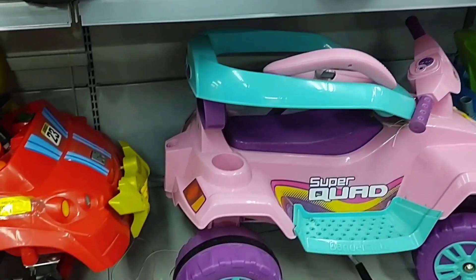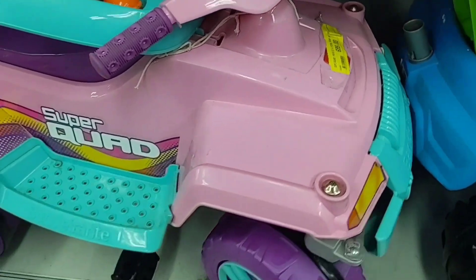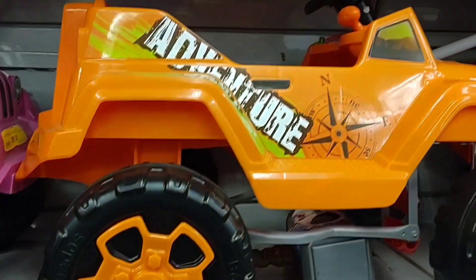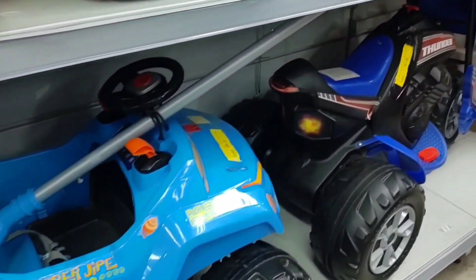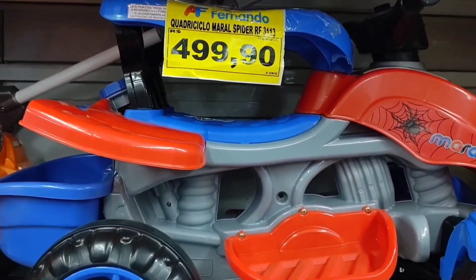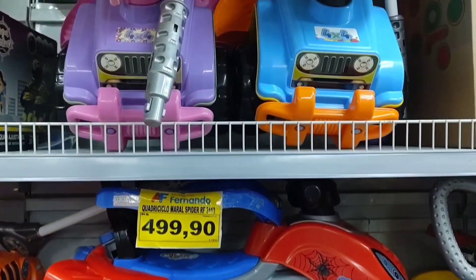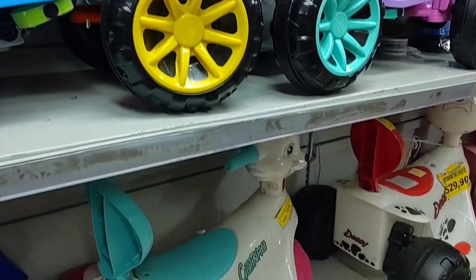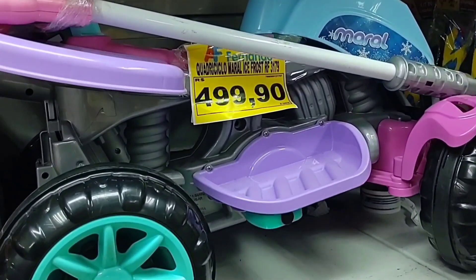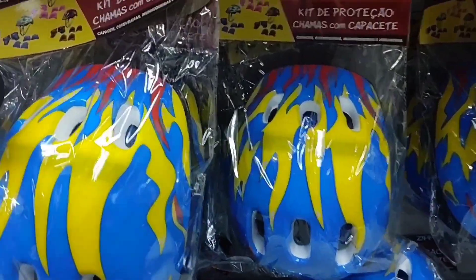Look at this model here — a quadricycle — it's R$699. Look at this quadricycle here in amaranth color, it's R$499.90. And these models here for babies are R$279.90. There are more here in various colors — quadricycles. And look, they also have helmets and protection kits here, each at R$38.99.